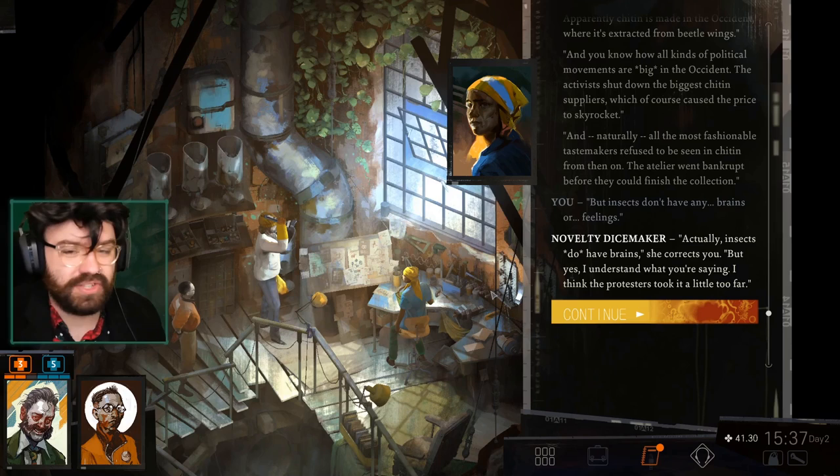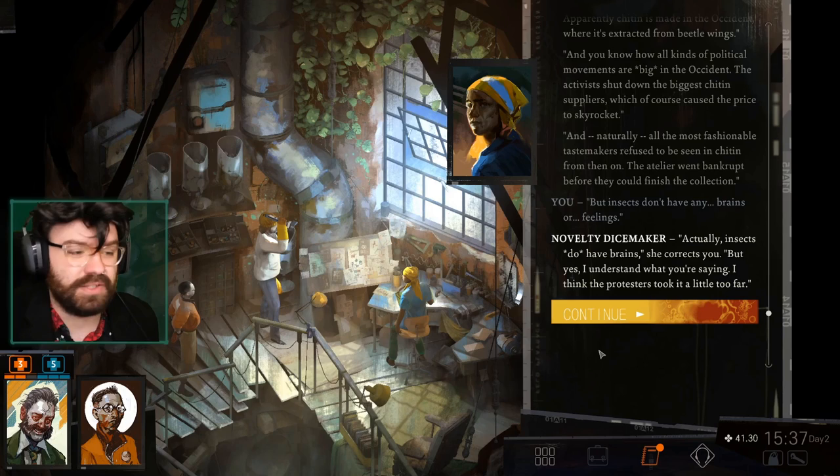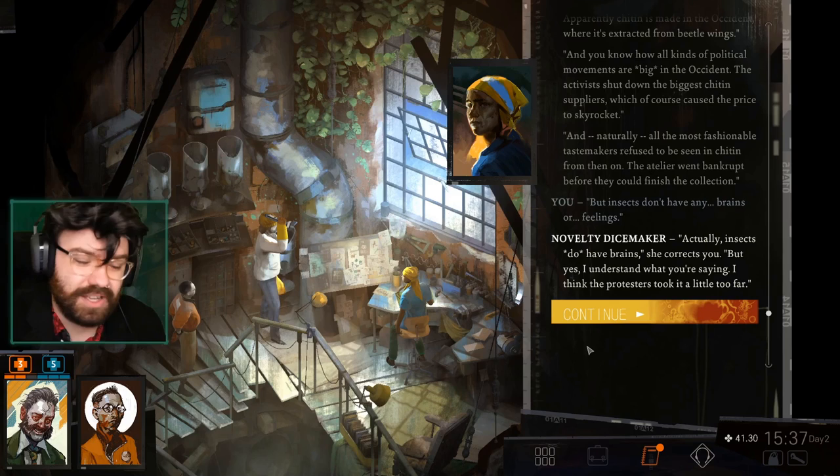Don't even get me started on pantry moths. I used to live in a house and my housemates did not care that we had a pantry moth infestation — I was the only one battling it for months. I moved out because I was going crazy. I had pantry moth traps set up that would overflow. I was smacking them in the palms of my hands at night to the point where I thought I was going to go insane. I moved out. I don't like insects. I really don't like moths, and they are out to get me.